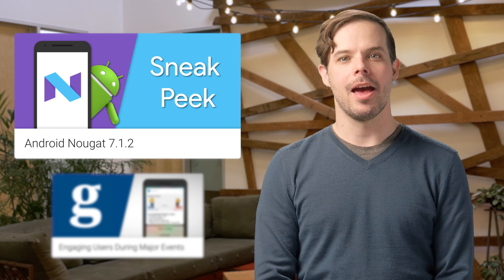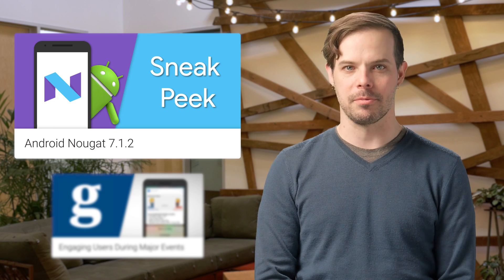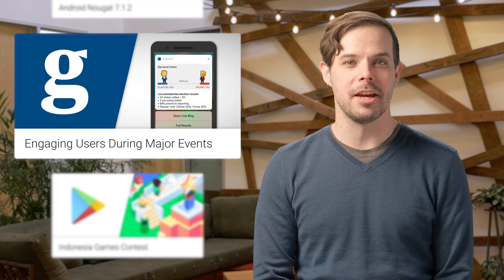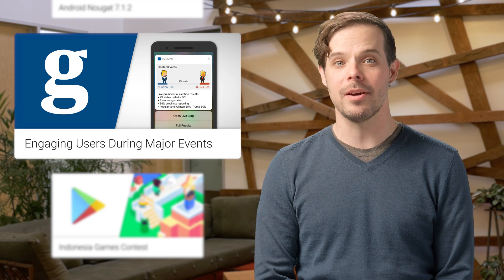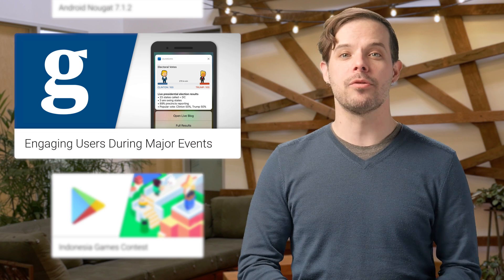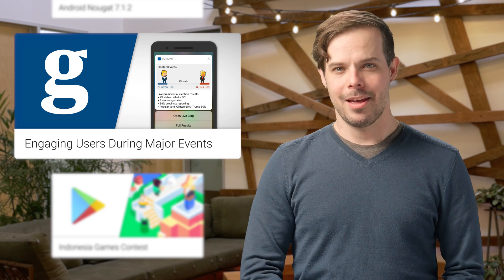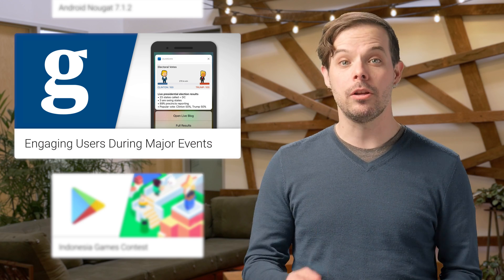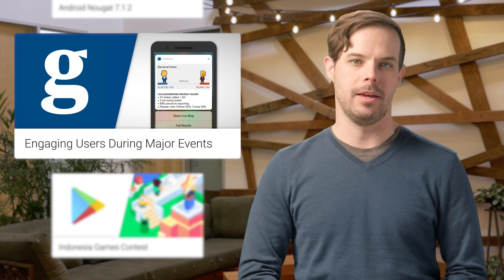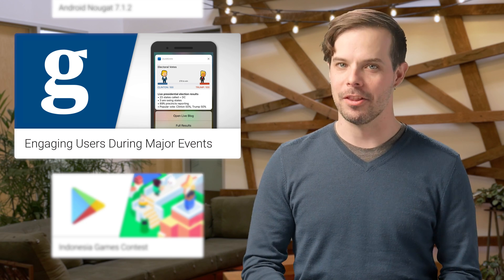For more info and to sign up, head on over to the post linked in the description below. The Guardian was able to substantially increase user engagement with its mobile app during the recent US election by using new notifications functionality available in Android 7.0 Nougat. The engagement results were impressive, including a 103% increase in daily installs during election week. Check out how they did it on the post.